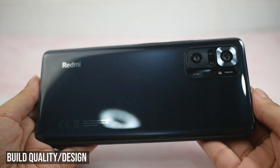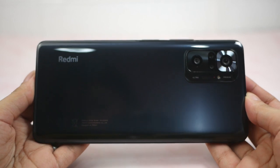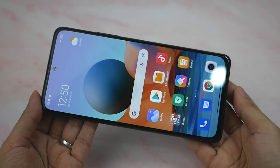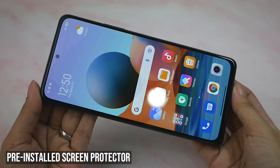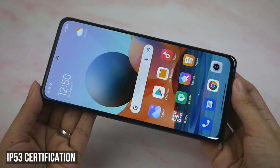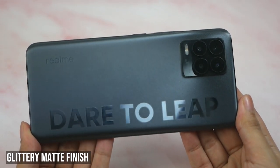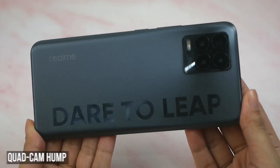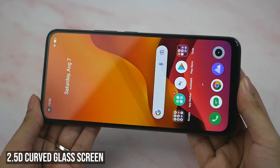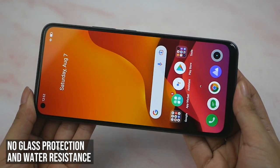Build, Quality, and Design. The Redmi Note 10 Pro has a 3D curved glass back design with a gradient effect when it hits the light. It has the Redmi branding, regulatory info, and a unique design for the camera bump. In front is the 2.5D curved glass screen with a pre-installed screen protector, Corning Gorilla Glass 5, and it also has an IP53 certification. The Realme 8 Pro features a polycarbonate unibody back and frame with a glittery matte finish. It has the Realme branding, quad camera bump, and a big print of the "Dare to Leap" text. In front is the 2.5D curved glass screen with a pre-installed screen protector. Unfortunately, there's no mention of glass protection or water resistance.